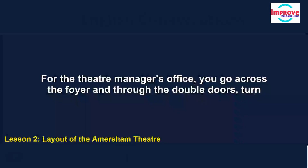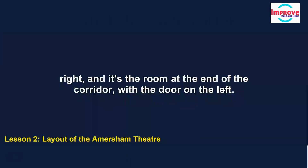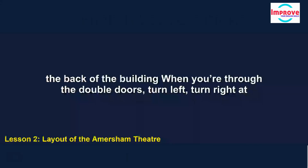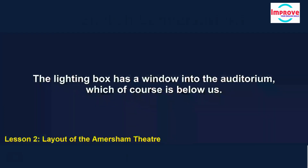For the theatre manager's office, you go across the foyer and through the double doors, turn right, and it's the room at the end of the corridor, with the door on the left. The lighting box is where the computerised stage lighting is operated, and it's at the back of the building. When you're through the double doors, turn left, turn right at the water cooler, and right again at the end — it's the second room along that corridor. The lighting box has a window into the auditorium, which of course is below us.